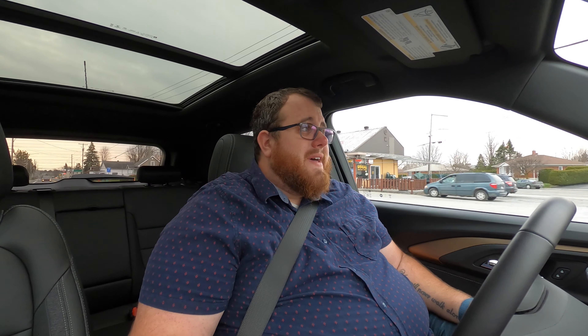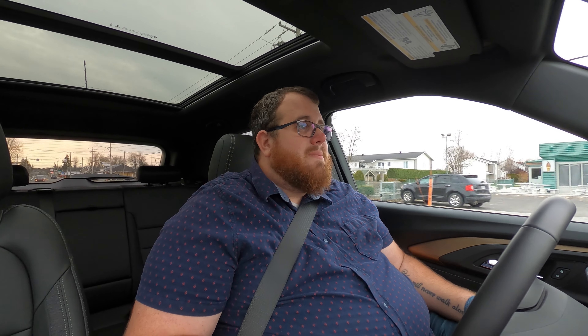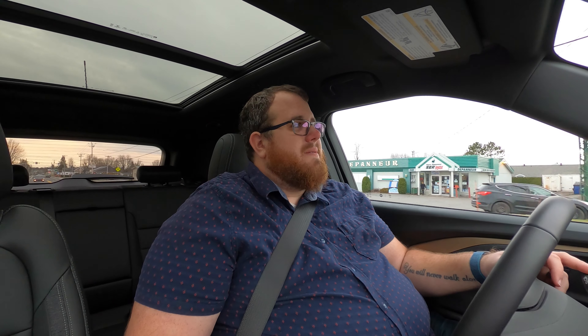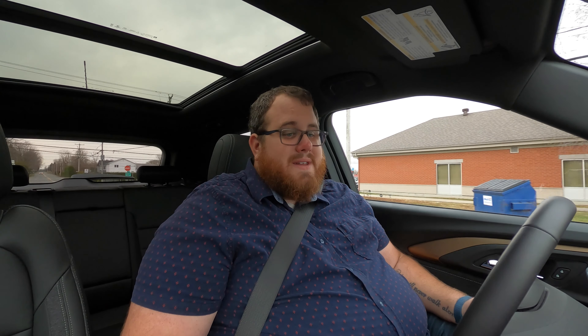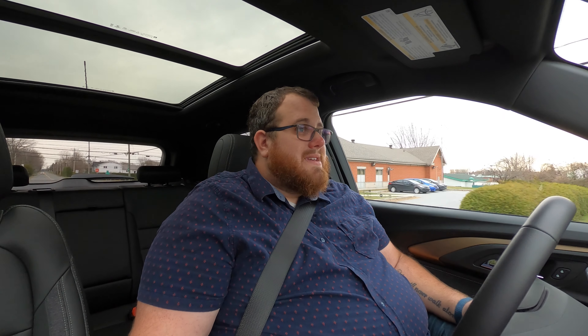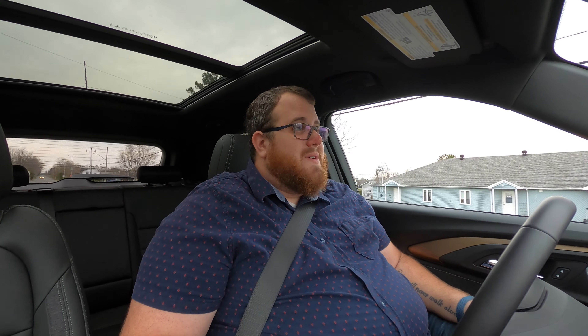The only reason I can think of for the higher price is that GM has to import it from Korea, and they aren't importing as many vehicles as Kia or Hyundai, so it costs more to bring it to North America. If you have a better idea why this costs more than a comparable Hyundai Kona or Kia Seltos, let me know — because in terms of interior and exterior, this doesn't have anything better than those.